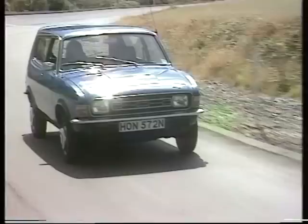In conclusion, our view is that the Allegro estate is, as standard, probably about the best equipped and best value for money in the medium estate car field at the moment.